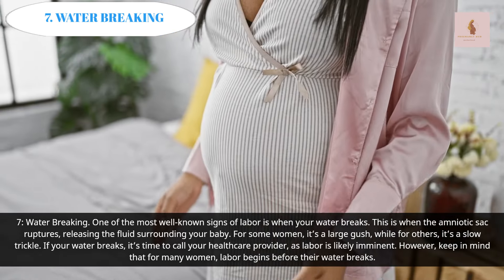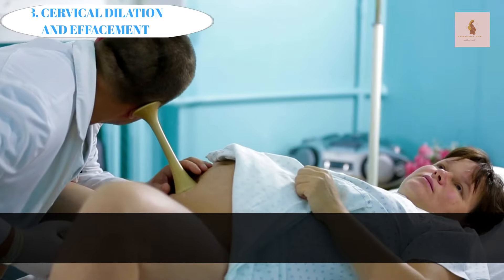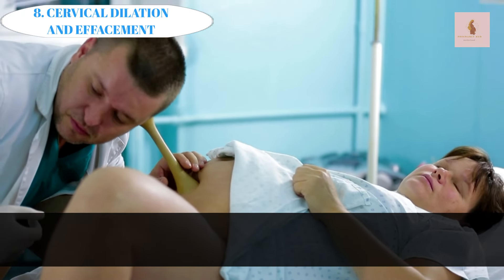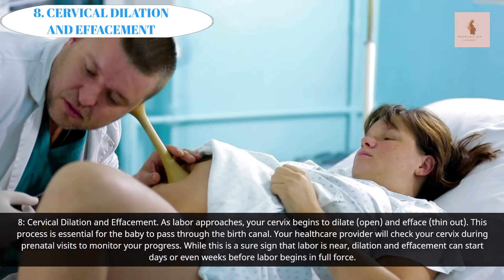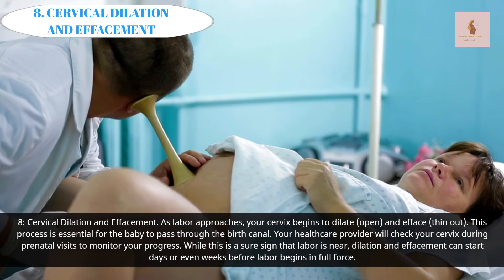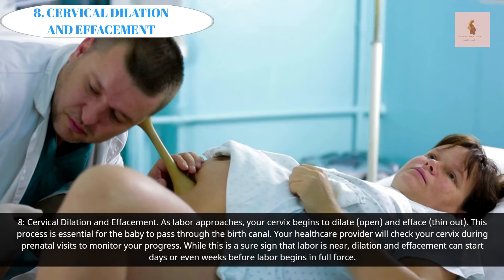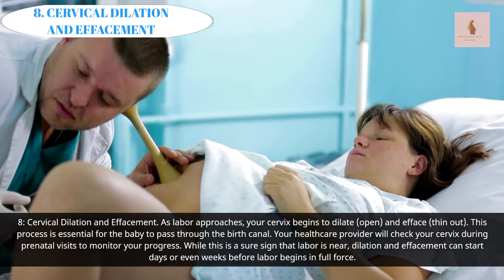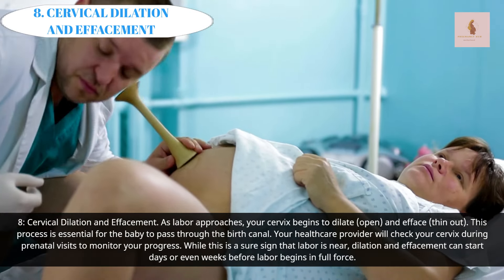However, keep in mind that for many women, labor begins before their water breaks. Cervical Dilation and Effacement: As labor approaches, your cervix begins to dilate (open) and efface (thin out). This process is essential for the baby to pass through the birth canal. Your healthcare provider will check your cervix during prenatal visits to monitor your progress. While this is a sure sign that labor is near, dilation and effacement can start days or even weeks before labor begins in full force.